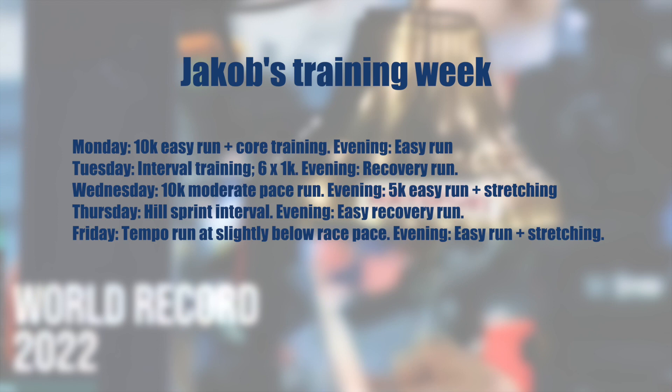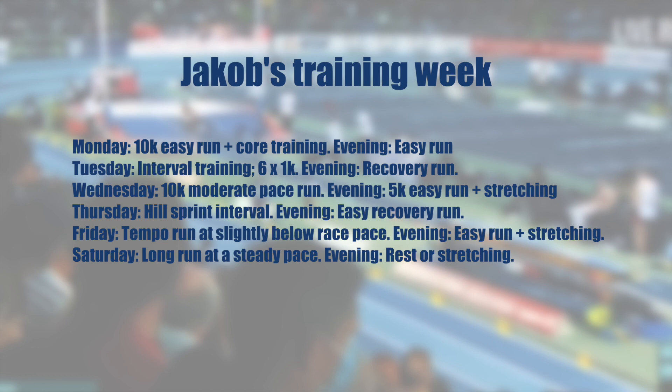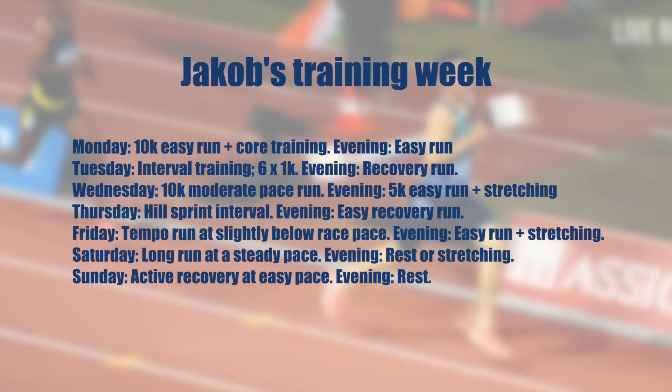Saturday: morning long run of 18 to 20k at a steady pace; evening rest or light stretching. Sunday: active recovery — 8k at a very easy pace; evening rest. Copy this program at your own risk.